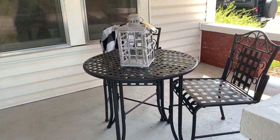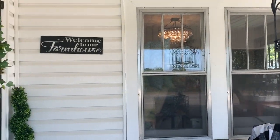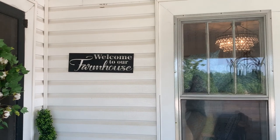She has this cute little porch, and she has so many beautiful chandeliers in here, as you can see.